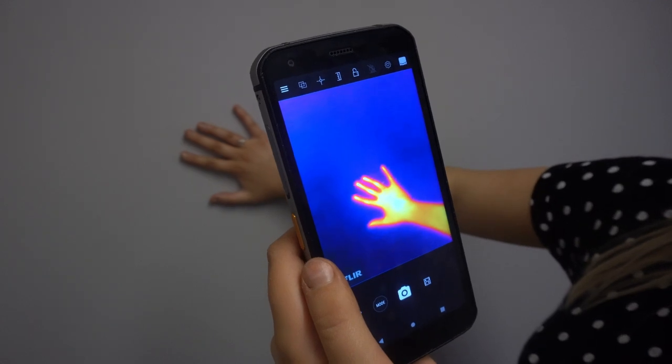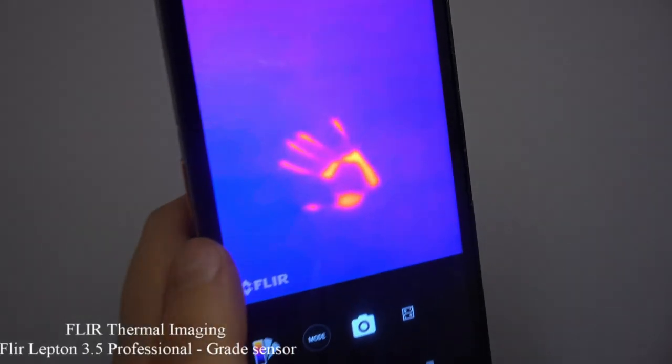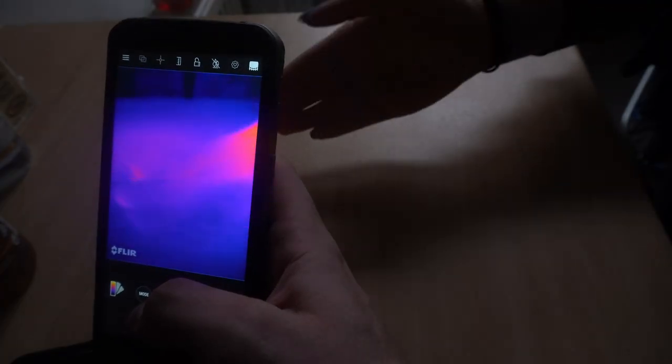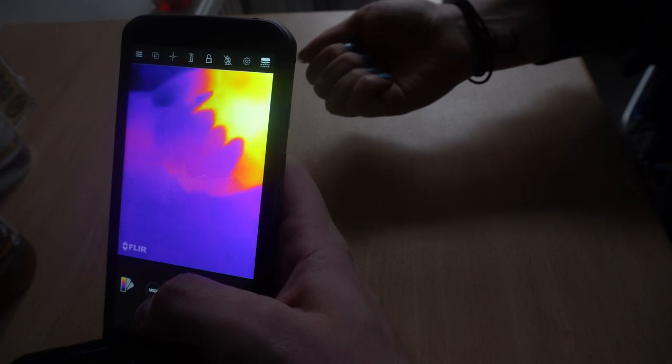One of the Cat S62 Pro's main features is its FLIR thermal imaging. Cat has incorporated the FLIR Lepton 3.5 professional grade sensor, which is the highest resolution available today. It really is the best integrated thermal camera available in a smartphone, guaranteed to deliver enhanced image quality, sharper images, and higher thermal resolution.